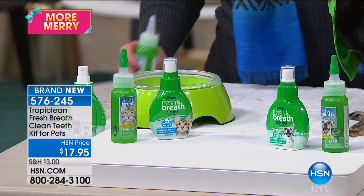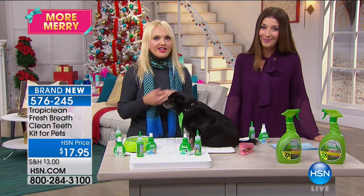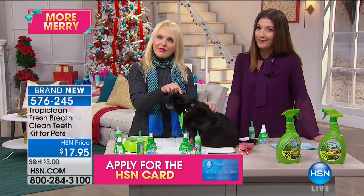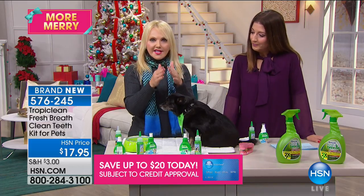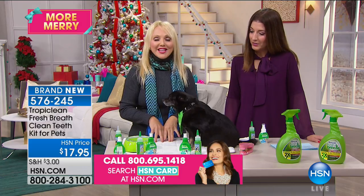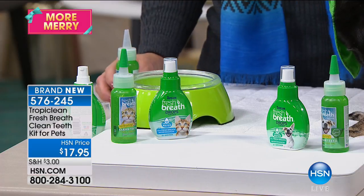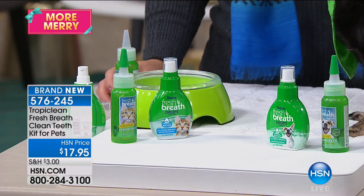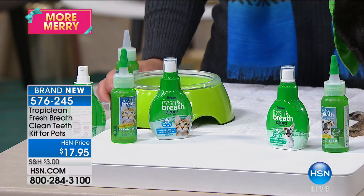If your dog or cat is not eating, maybe they're grouchy, lethargic, having skin issues, or their fur is falling out — check their mouth, because it can start there and affect everything. This is an inexpensive, effective, safe way made in the USA for pet lovers by pet lovers, the good folks at TropiClean. It's minty fresh — giving them instant fresh breath for up to 12 hours. And the best part of all is it's easy and effective.